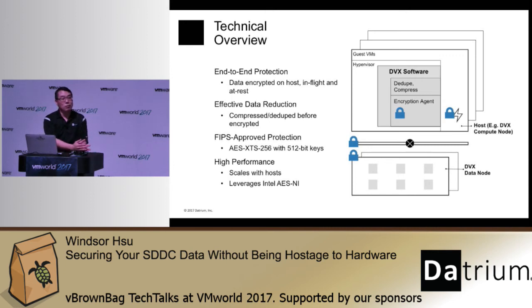The third point: if you look at the Datrium architecture, we leverage CPU resources on all the hosts. So as your workload increases and you bring in more hosts to handle the workload, you automatically scale the encryption performance. The net result is blazingly fast performance — no noticeable impact on performance with encryption on.